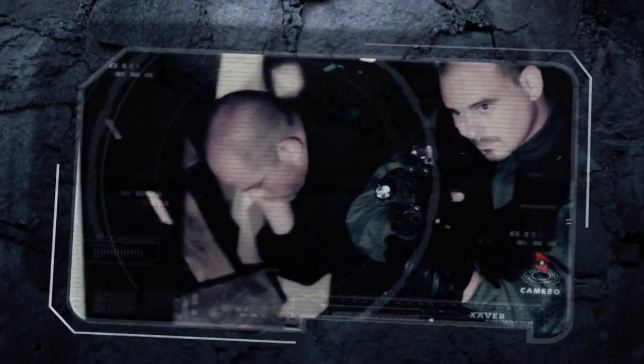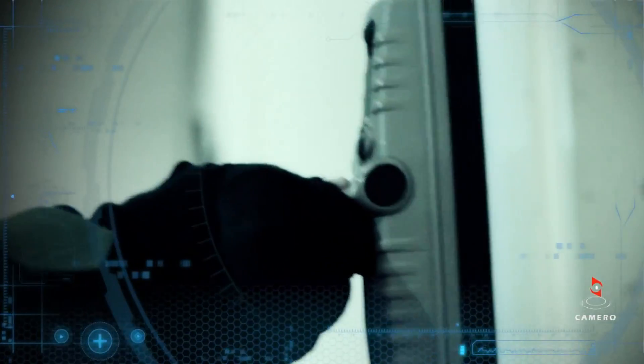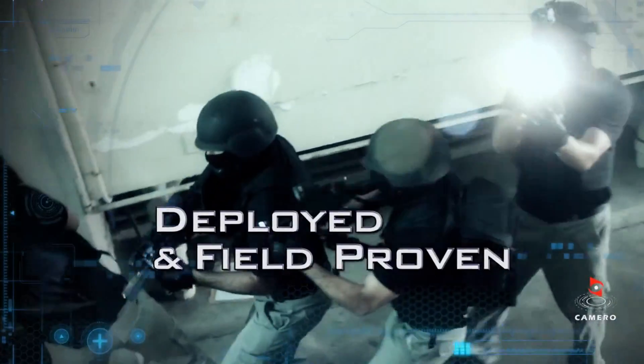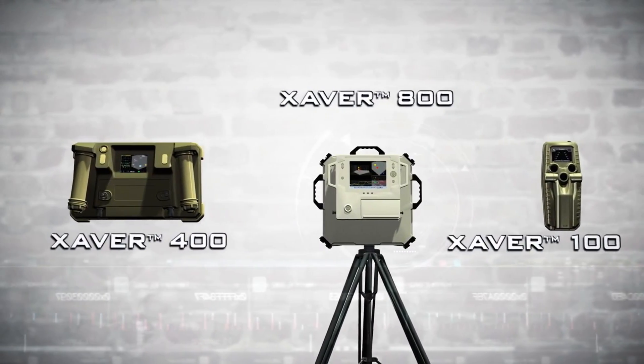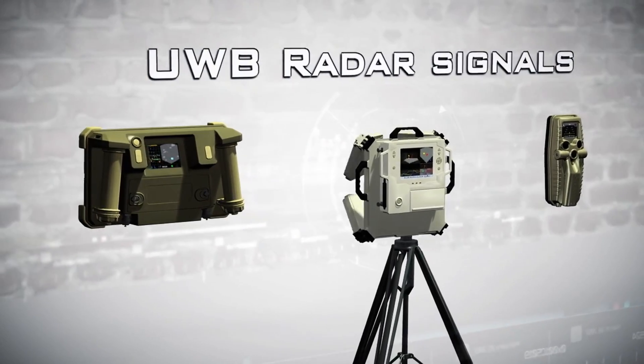The Xaver 400 gives special ops and rescue forces critical real-time information about the number of people and their location behind a wall. Simple to operate, it has been used to save lives in earthquake disasters. It is part of a product line including the Xaver 800, Xaver 100, and XaverNet. Camero, part of the SK Group, is a world leader in UWB radio imaging systems.